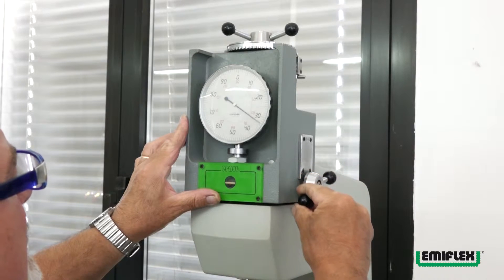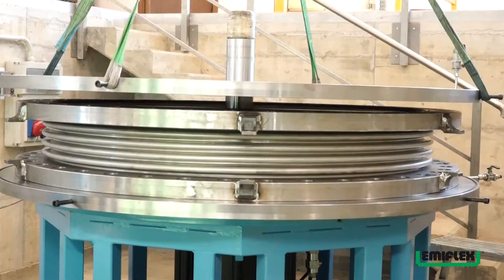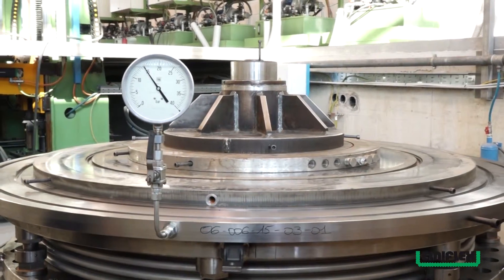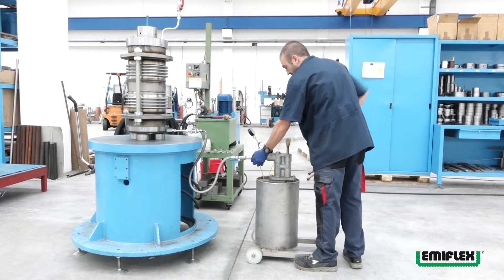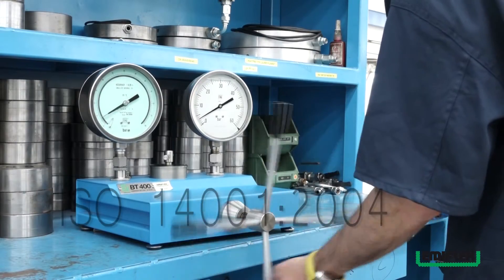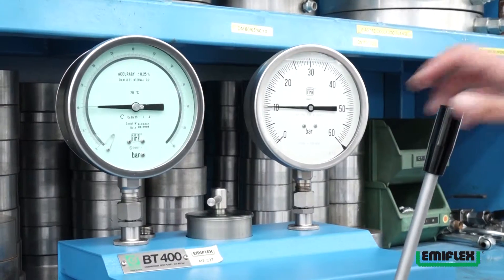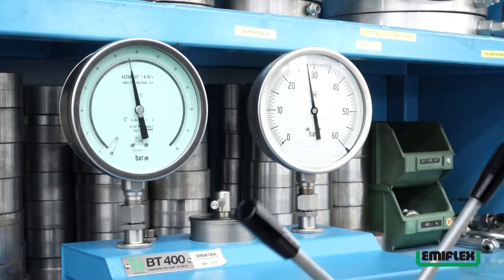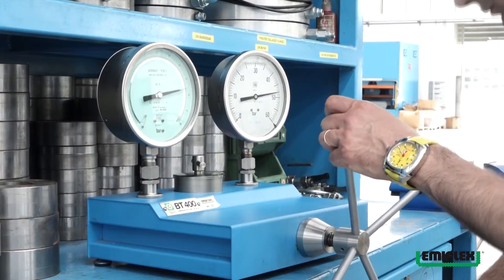Tutti i prodotti della gamma Emiflex vengono sottoposti a numerosi test di controllo presso i propri laboratori, come le prove idrostatiche e le prove a fatica. Nella logica della qualità dei prodotti, servizio al cliente e sensibilità ambientale, Emiflex ha ottenuto i certificati ISO 9001:2008 e ISO 14001:2004. Tutti gli strumenti di misura utilizzati in officina sono periodicamente verificati, collaudati e tarati da personale qualificato secondo la normativa ISO 9001:2008.